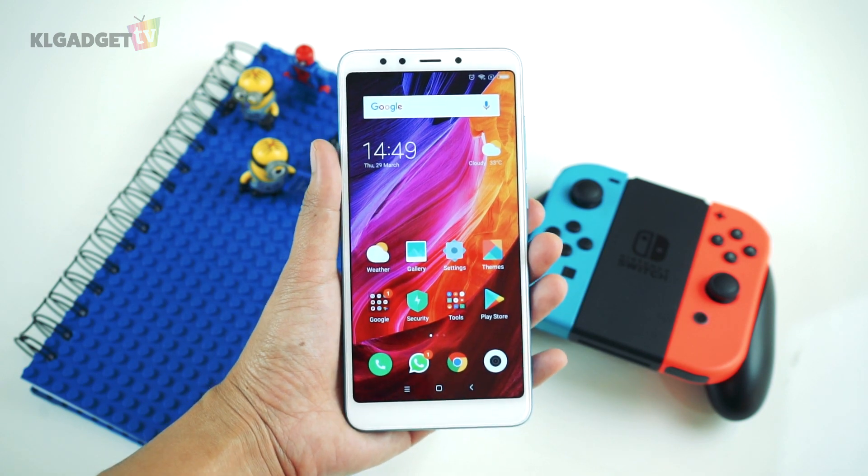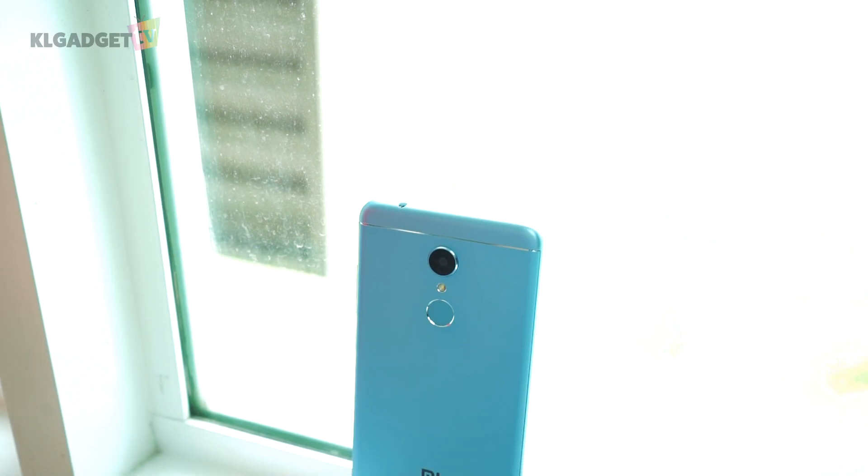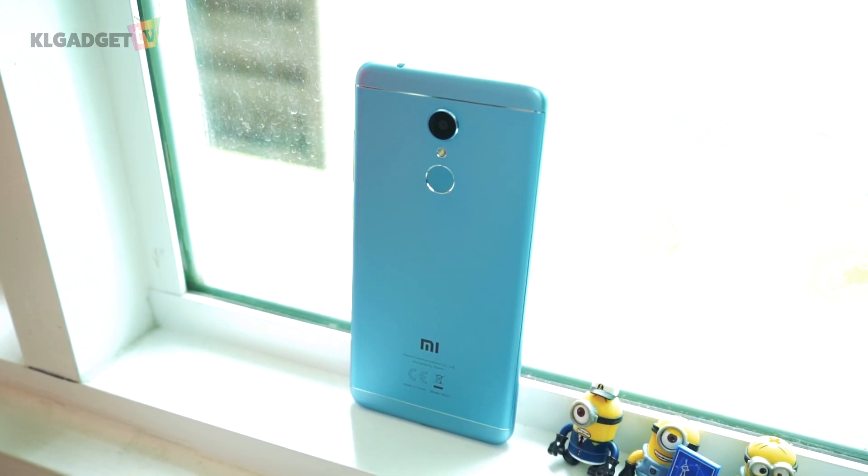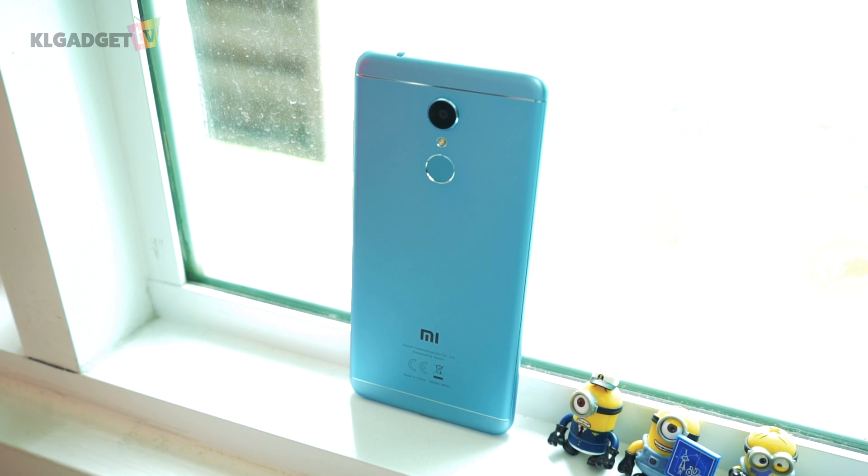With the Redmi 5 being an entry level phone, it comes with a full plastic body. However, it does feel solid and seems to provide some quality to its craftsmanship, which is really nice to see in a phone with a low price point.